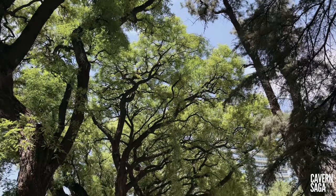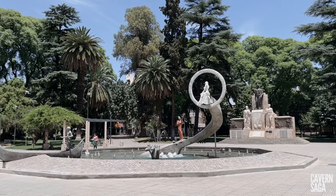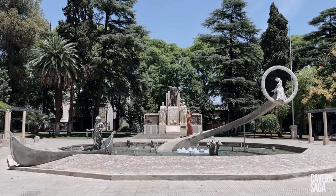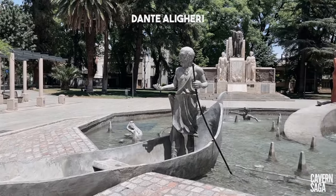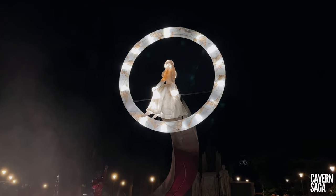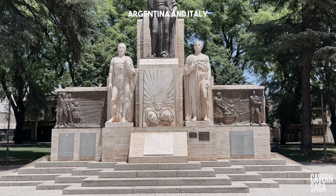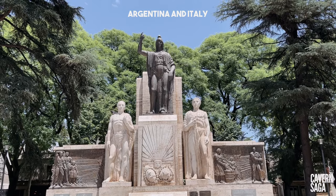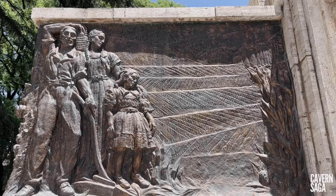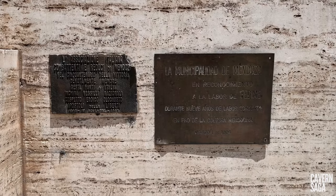Plaza Italia was originally called Plaza Lima in honor of the Peruvian city's generous contribution to the earthquake relief efforts. The square was later renamed to honor the Italian community for its active social life and in gratitude for donations received during the post-earthquake period. It was designed and planned by engineer Julio Balofet, and its development was conditioned by the hydric furrows, built in such a way that it would be easy to evacuate in the event of an earthquake.